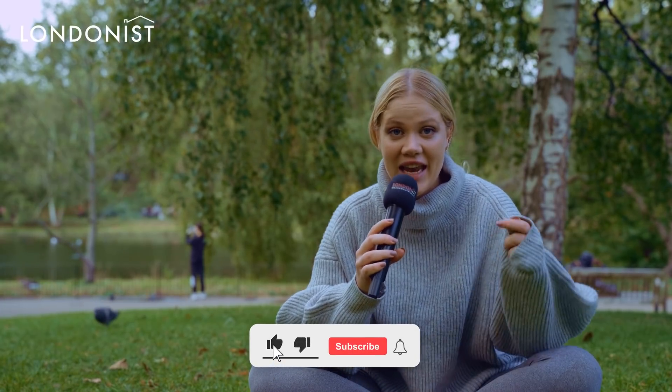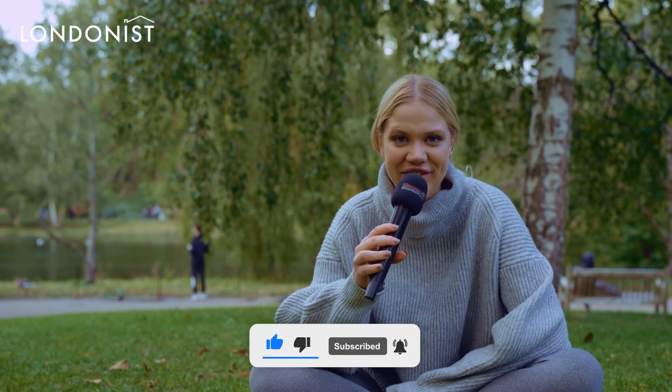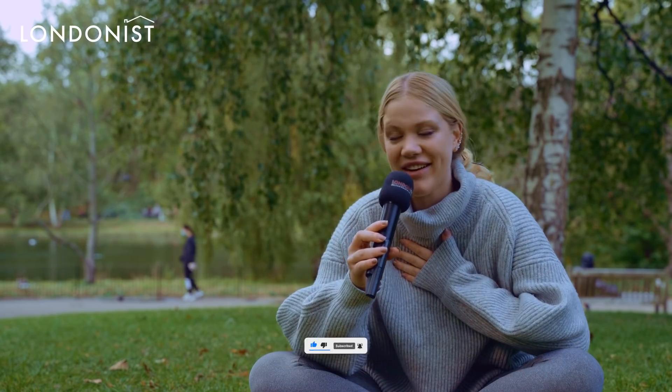So now you know five more facts about St. James Park. Now you have to come here and see it for yourself — two times more. I'll see you in the next video of Londonist. Hope you had fun — I'm having a lot of fun here. Take care.